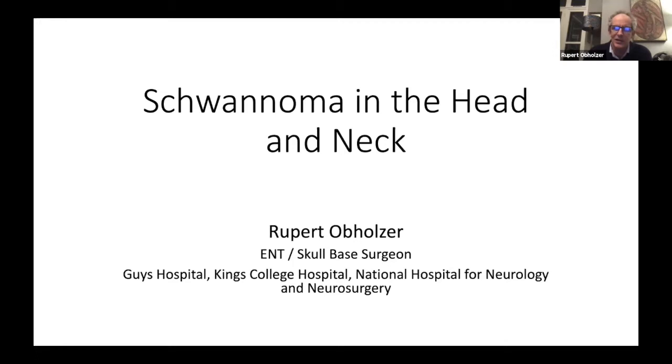We're going to talk about schwannomas - not just vestibular schwannomas, which are obviously the majority, but some of the other schwannomas that we and others come across who aren't otologists or skull-based surgeons. It might even manage to pique the interest of a head and neck surgeon if we were really lucky, even though it's not cancer.